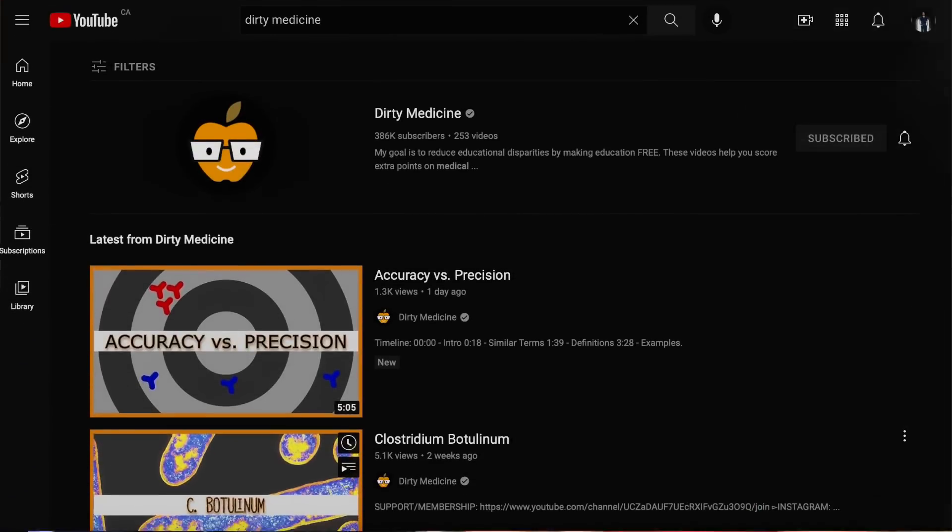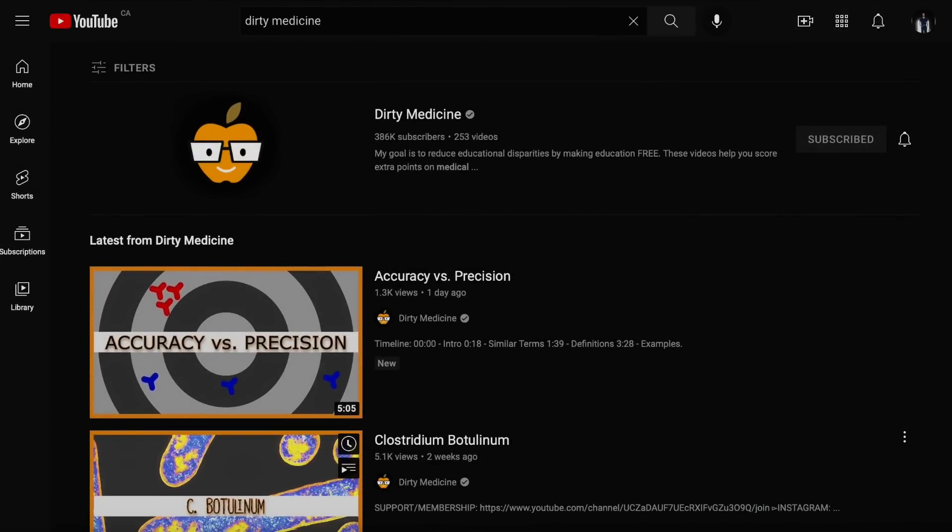One other really important piece of the puzzle is using free videos on YouTube to explain concepts you want a better explanation of, or things that are difficult to memorize on your own. This is where I want to shout out Dirty Medicine on YouTube — thank you so much for all the help. He was amazing at explaining so many different topics, and those are some high-yield videos for sure. If there's something you don't know, go to YouTube and see if Dirty Medicine has a video on it.